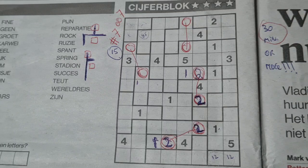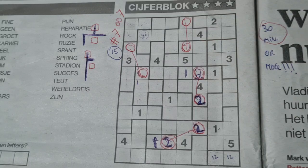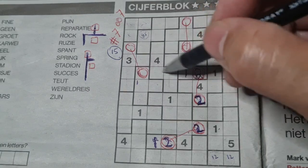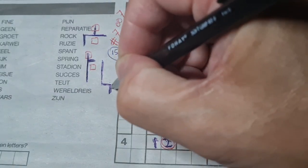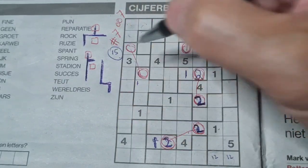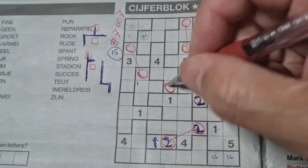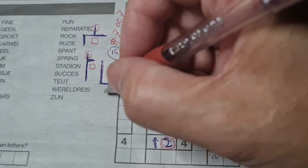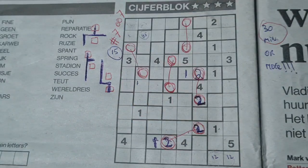Then the following shape — when you see this kind of shape, remember that this box has the same number as that box, and so this box has the same number as that box.